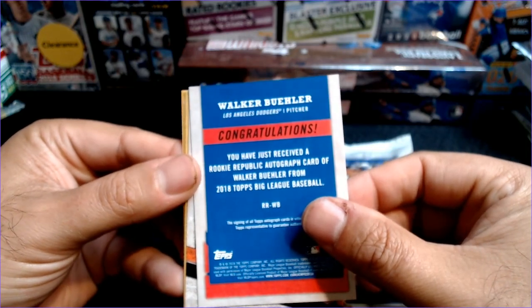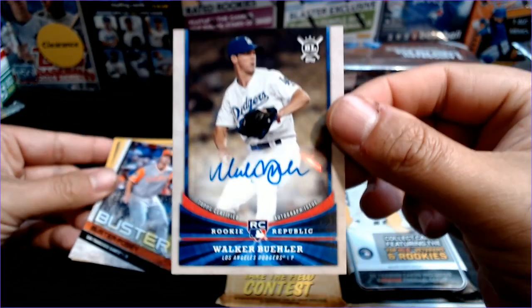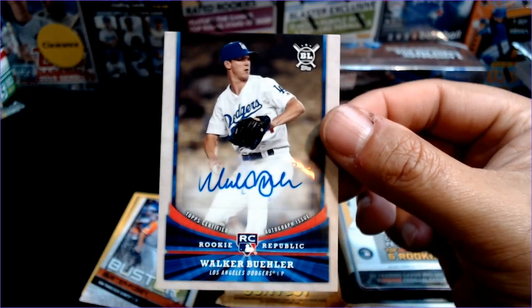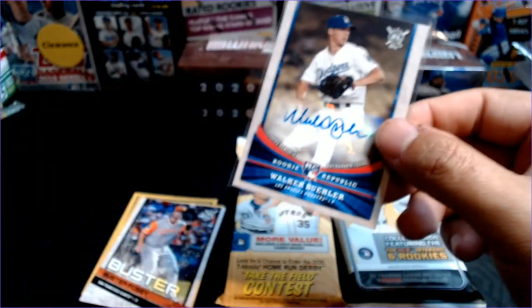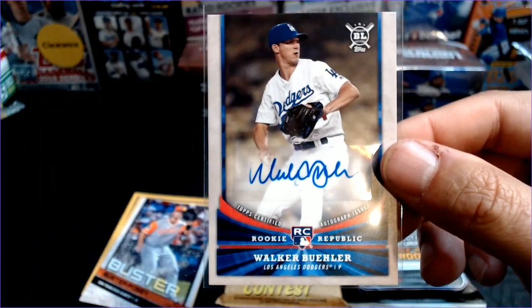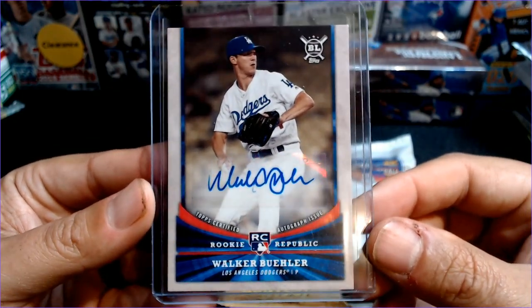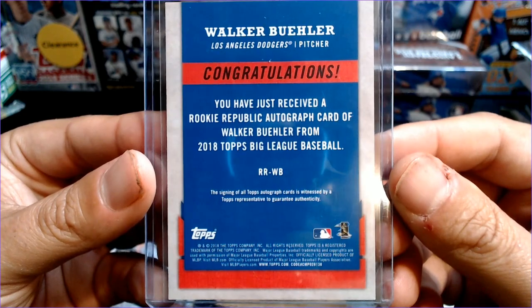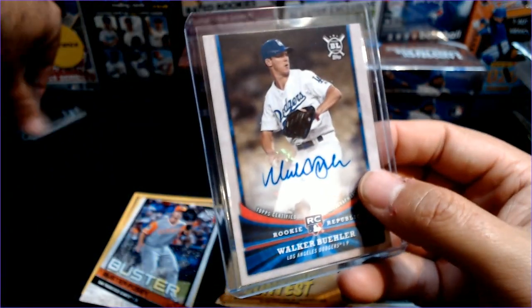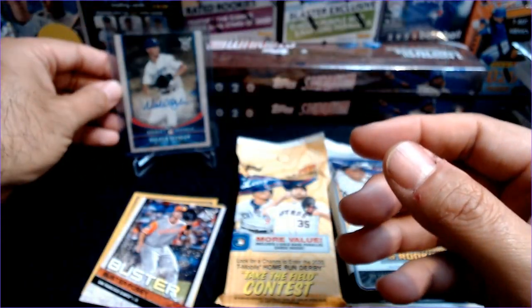We got a Rookie Republic autograph of Walker Buehler! Wow, check it out — a Walker Buehler rookie auto. That is super awesome and super unexpected. Who knows — the new ace of the Dodgers, Walker Buehler. Check that out, Walker Buehler rookie auto, Rookie Republic, and there's what the back looks like. Fantastic — that is just a fat pack of 2018 Big League. We will take it, fantastic.